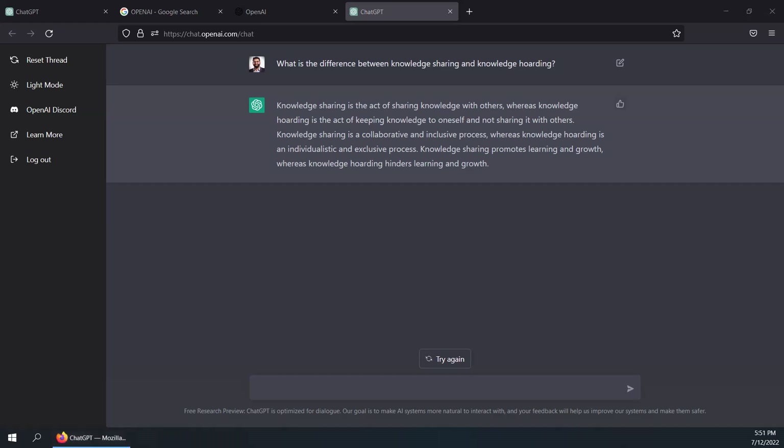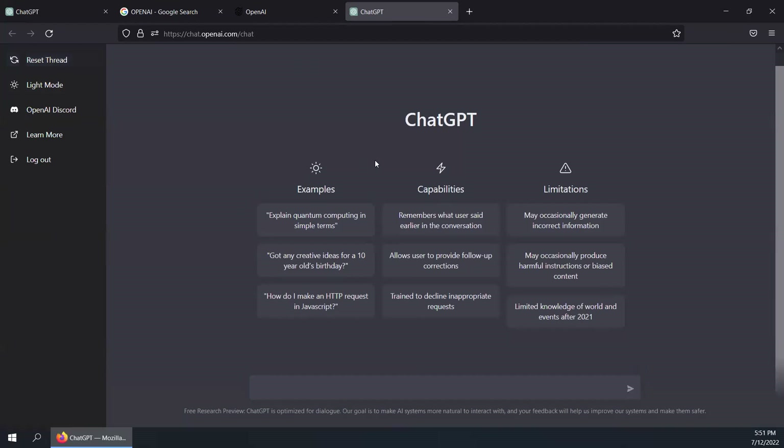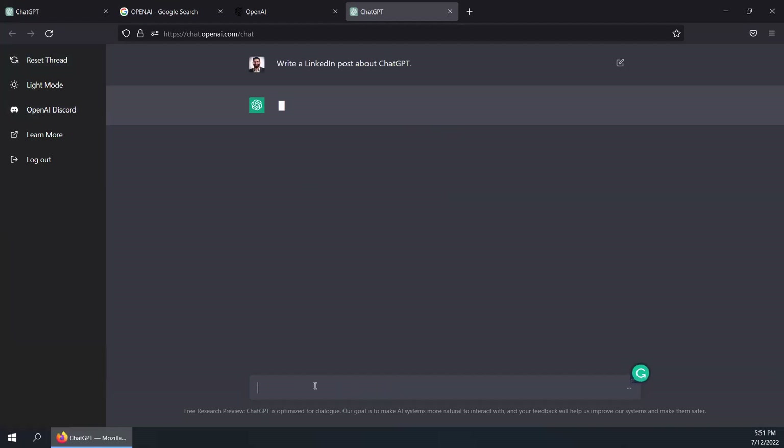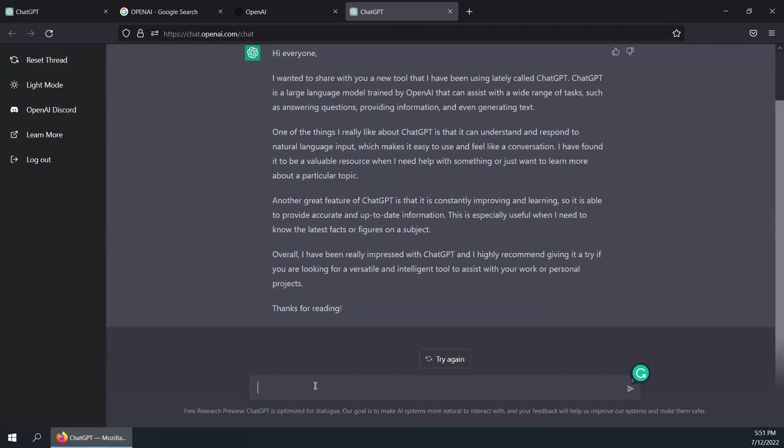Next, I'm going to ask it to write a LinkedIn post about ChatGPT. Before I do that, I'm just going to reset the thread and come back to the home page. ChatGPT tends to get a bit temperamental — I think that's because it's in the testing phase. It kind of slows down at times, and given that I've been testing it for quite some time today, it sometimes slows down in its responses. But as you'll see here, it's already given me a LinkedIn post that I could use to promote ChatGPT.